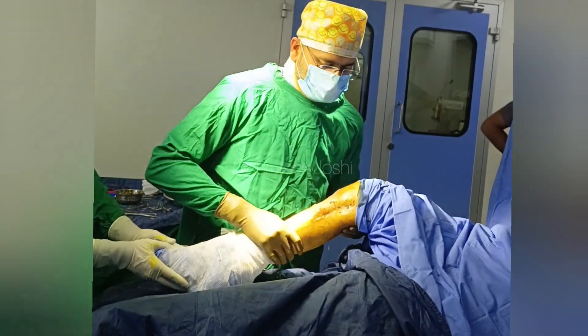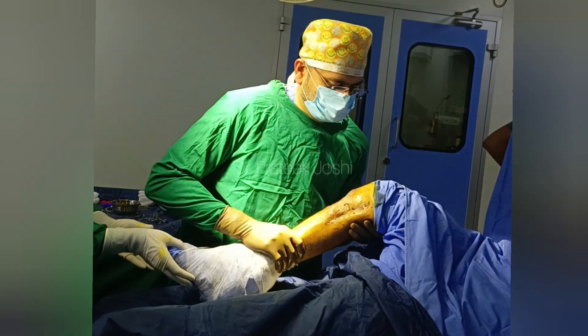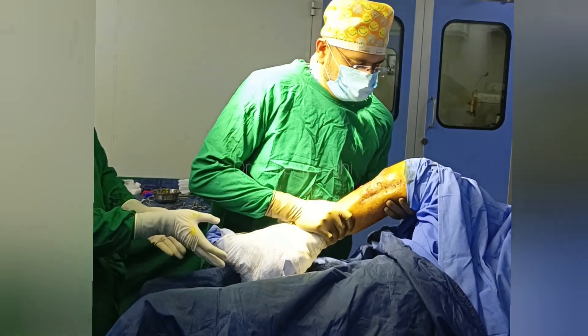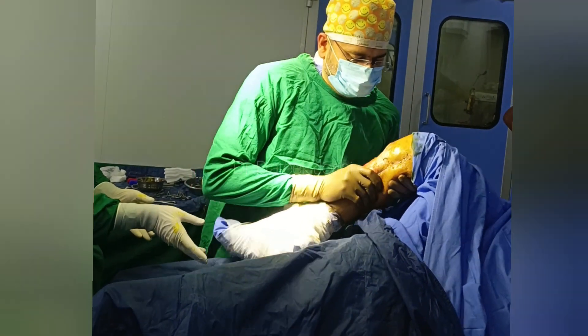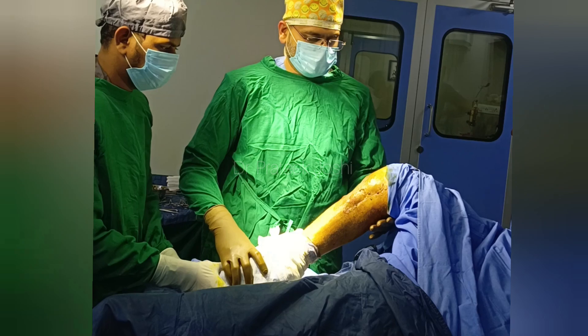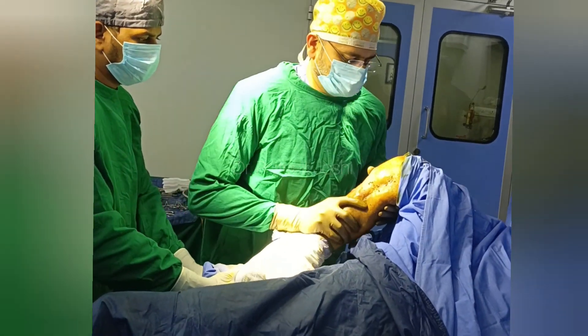I am now going to increase the flexion gradually. As you can see, I am gently bending the knee. It is important to be gentle while doing this and avoid any jerky or highly forceful movements. It's important not to be in any kind of hurry — take your own time, do it gently, and gradually increase the flexion.